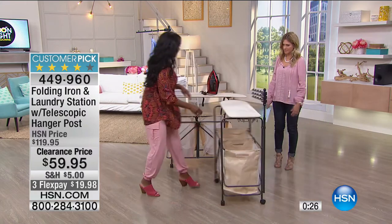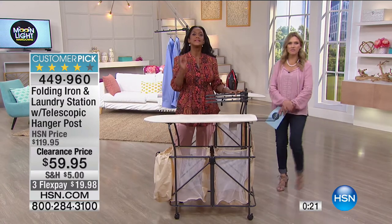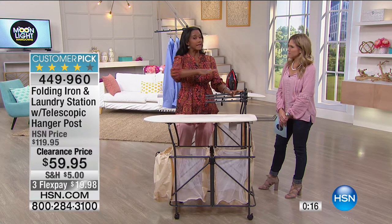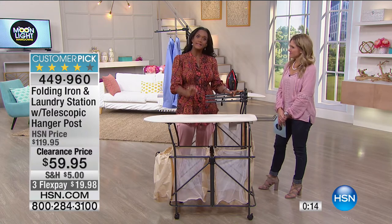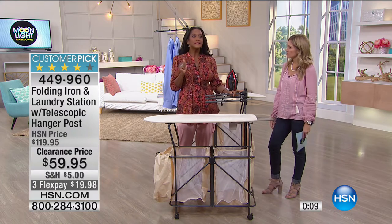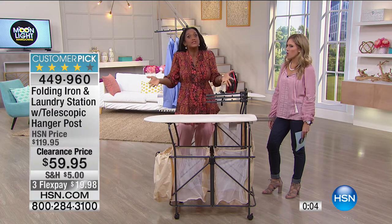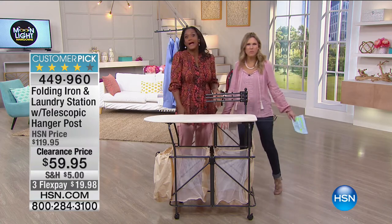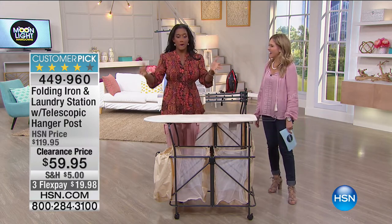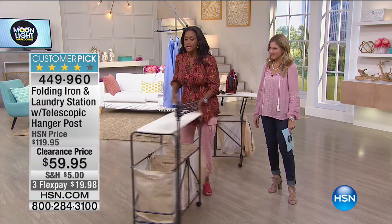Having an organized home comes down to having a designated area for all the tasks in your home — everything has a place, everything has a space. When it comes to folding laundry, everybody is still taking that mountain and throwing it on the bed. You don't need to do that anymore. Now you have a nice designated spot to do your folding.